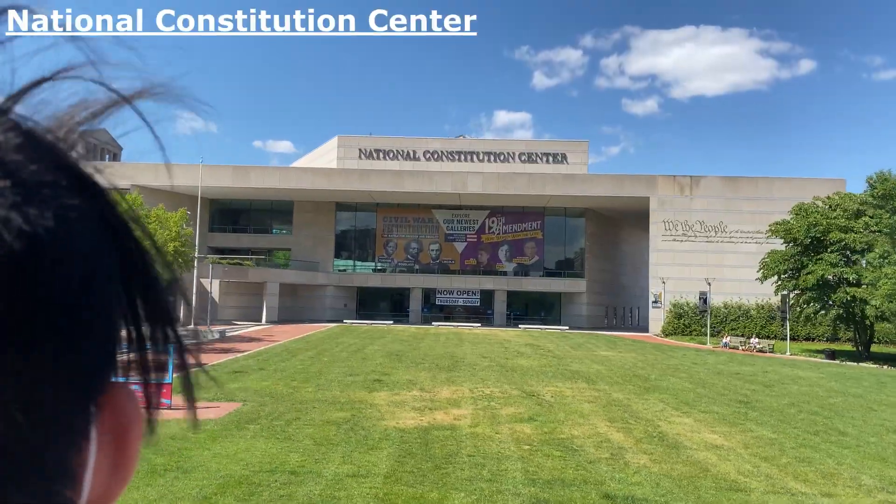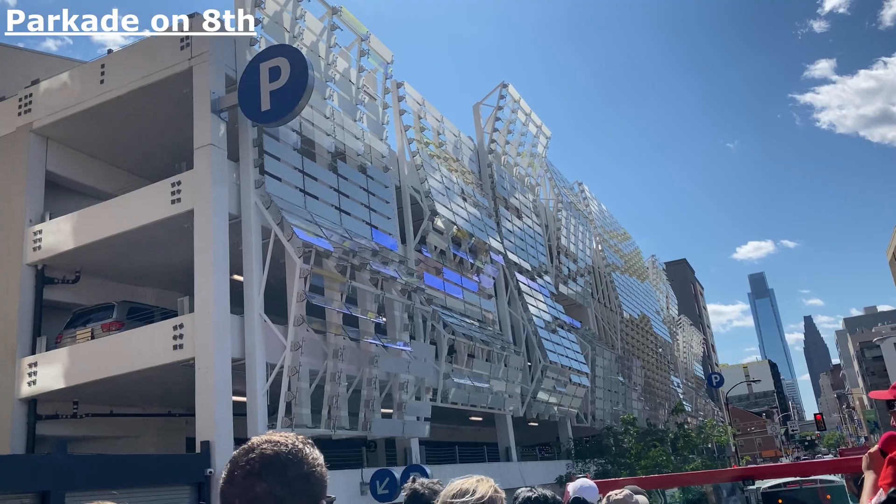We have the Constitution Center in place. You can learn about that foundational document of our nation.